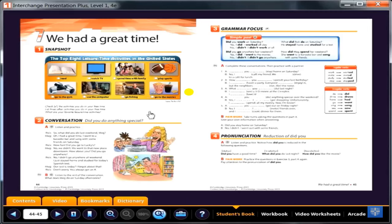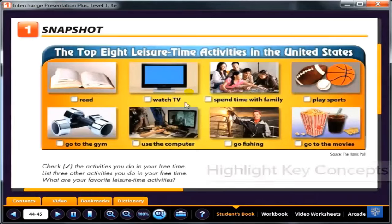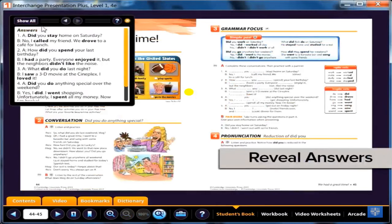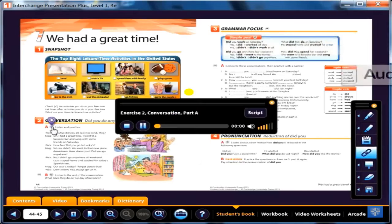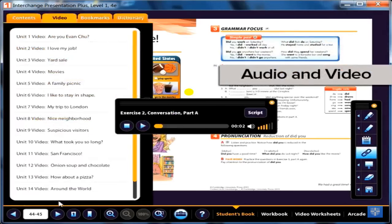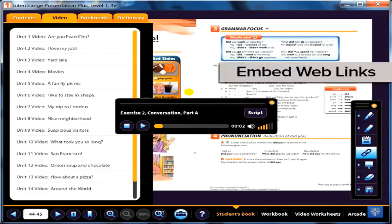With Presentation Plus, your students will be laser-focused on the task at hand as you use the built-in presentation tools to highlight key concepts, reveal answers to exercises, annotate passages, play class audio passages and video segments, and even embed web links right into your lessons.